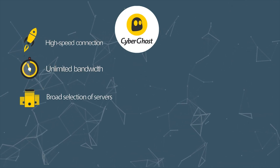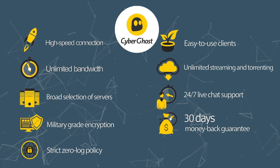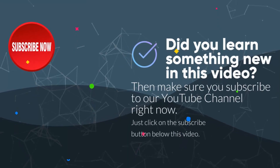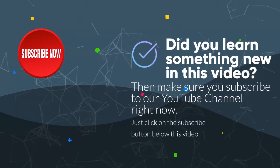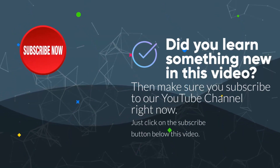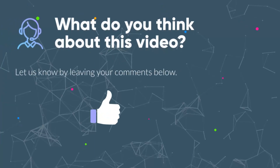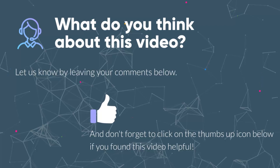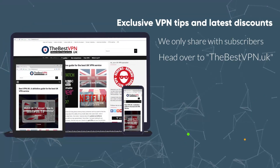Here is a quick summary of this fantastic VPN service. Did you learn something new in this video? Then make sure you subscribe to our YouTube channel right now by clicking the subscribe button below. Let us know what you think by leaving your comments below. Thanks so much for watching — don't forget to click the thumbs up icon if you found this video helpful, and please share this video to help our community grow. If you want exclusive VPN tips and the latest discounts that we only share with subscribers, head over to our website and follow us on Facebook. See you in the next one!